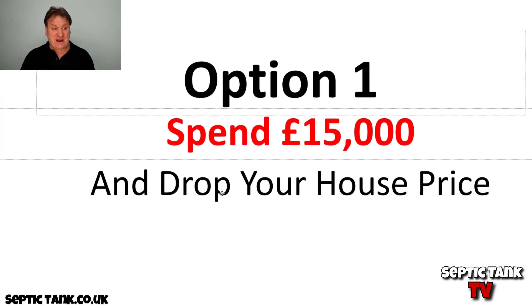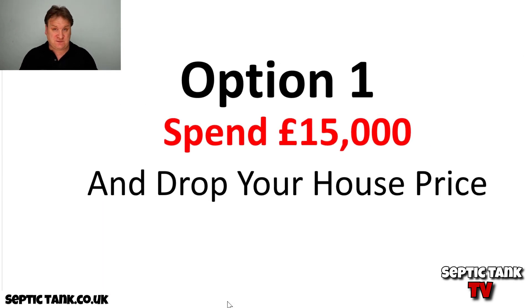So what are your options? You can basically drop your house price by fifteen thousand pounds. Why fifteen thousand? Because typically if you get a firm round to inspect your septic tank, that's what you're going to get quoted for a three to four bedroom house — more if you've got more bedrooms. They'll say your septic tank's not legal, we need to replace it, it's going to cost you fifteen grand.